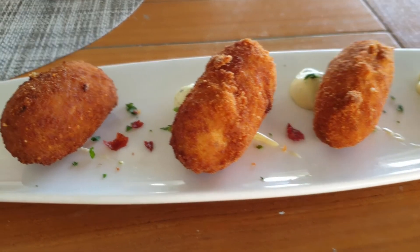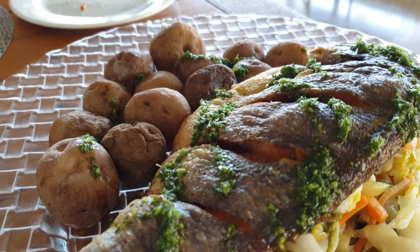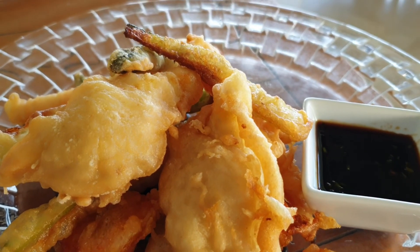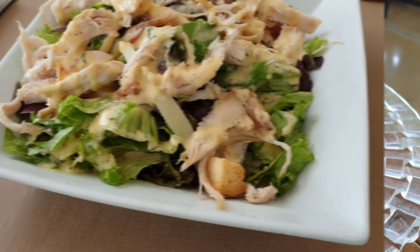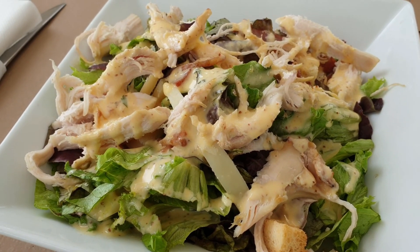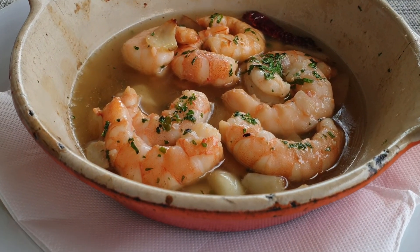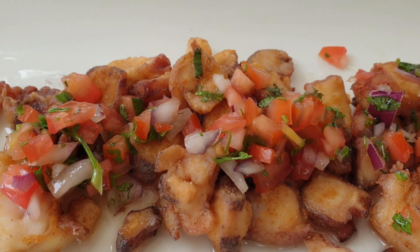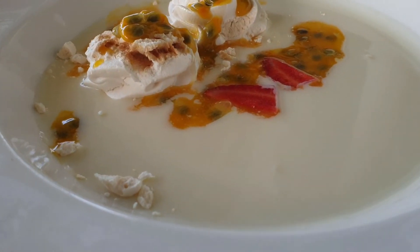Ya ha llegado la hora de comer. La oferta gastronómica es muy variada y creo que es de las cosas más destacables de este hotel. Prácticamente toda la comida que ofrecen es de primera calidad, muy buena elaboración y una excelente presentación. Nosotros estuvimos alojados en el hotel en septiembre del 2021 y en ese momento el hotel disponía de seis restaurantes. Os voy a ir explicando uno por uno el tipo de comida, si es para desayuno, comida o cena, los incluidos en el régimen de todo incluido y cuáles llevan suplemento.